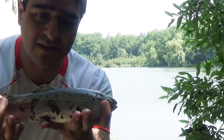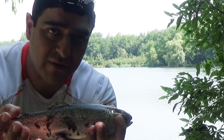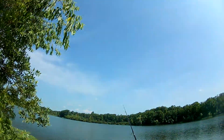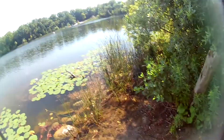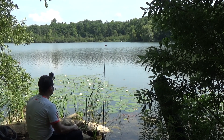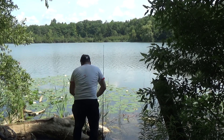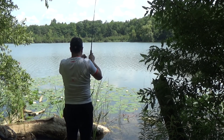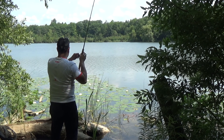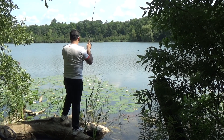Okay, the first trout of the day. I would have released it, but it's hooked down the throat so it would probably die, so I'll put it in the cooler. Another cast, and back to the waiting game — this is a sweet weight. Remember I mentioned the underwater vegetation and the 4-pound line? This makes it a little tricky to land a trout in this water.